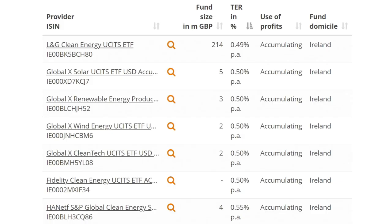Now let's move on to the Global X suite of clean energy ETFs. Global X offers four clean energy ETFs: the Global X Solar ETF, the Global X Renewable Energy Producers ETF, the Global X Wind Energy ETF, and the Global X Cleantech ETF. Each of these ETFs has a total expense ratio of 0.50%, or 50 basis points. They're all domiciled in Ireland, all physical ETFs, and all accumulating ETFs.